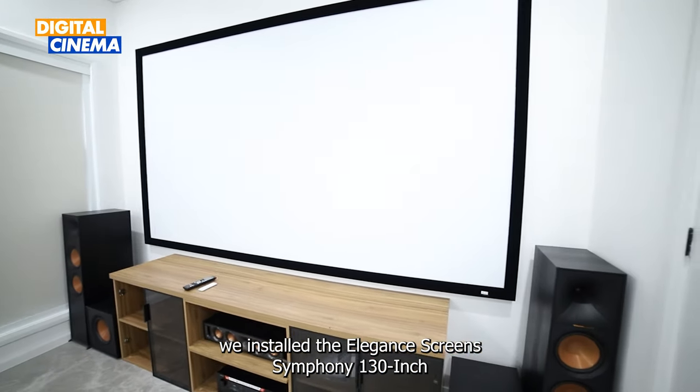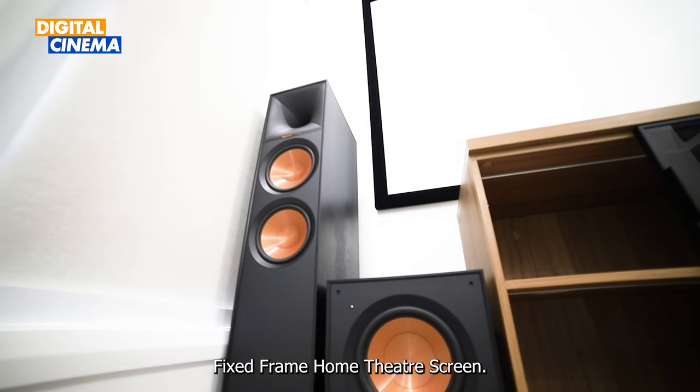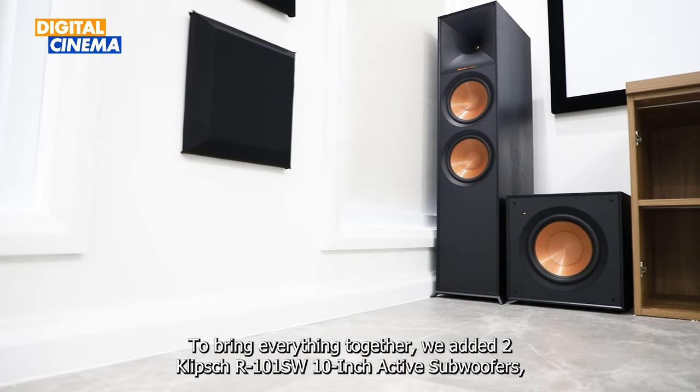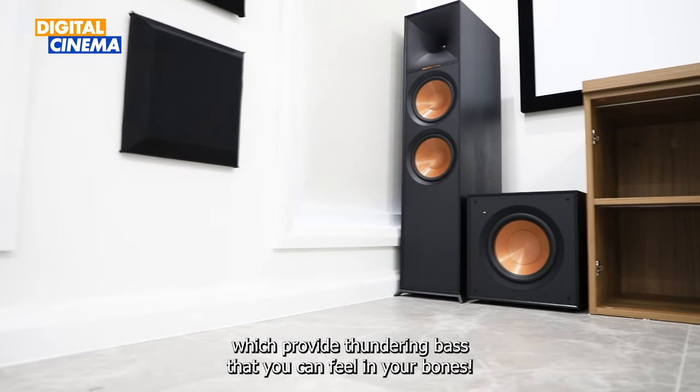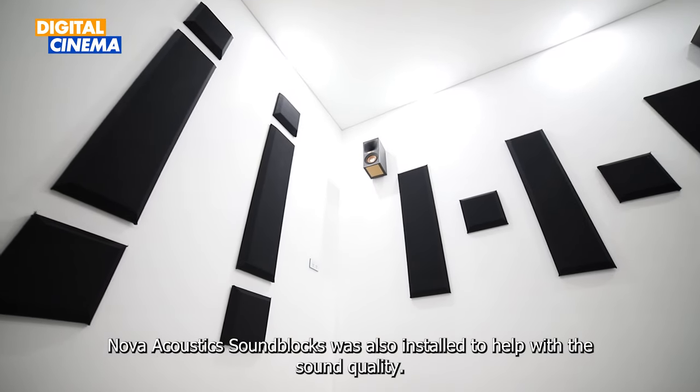To provide the perfect surface for projecting movies, TV shows, and more, we installed the Elite Screens Symphony 130-inch fixed frame home theater screen. To bring everything together, we added two Klipsch R-101SW 10-inch subwoofers, which provide thundering bass that you can feel in your bones.